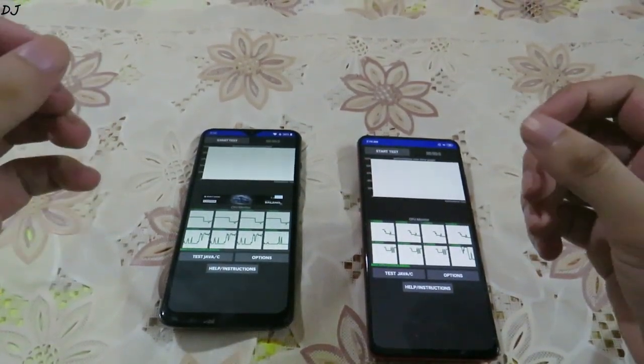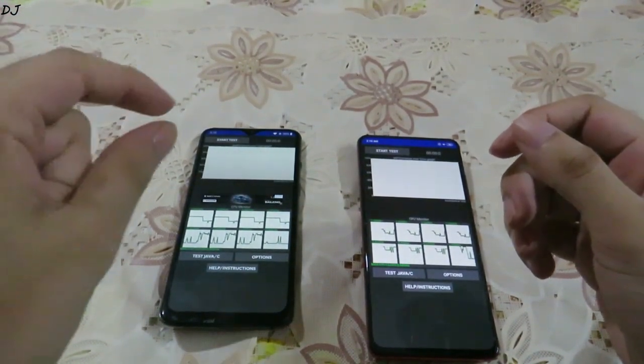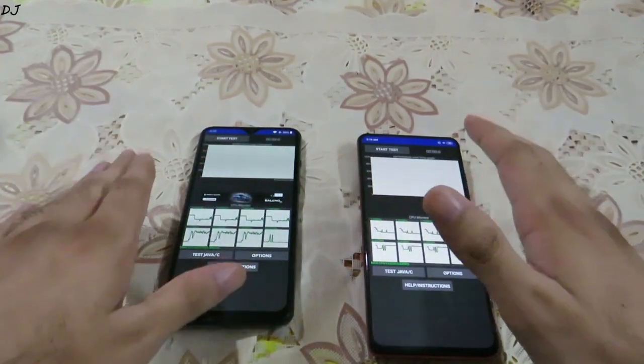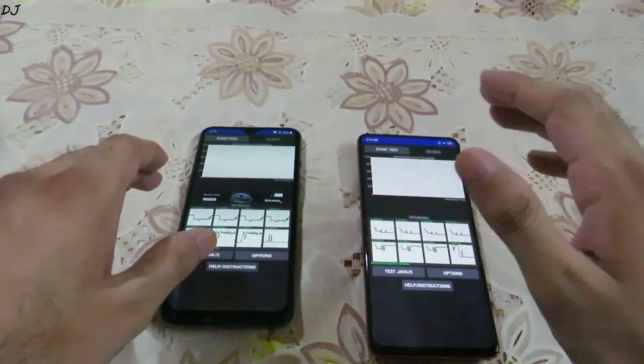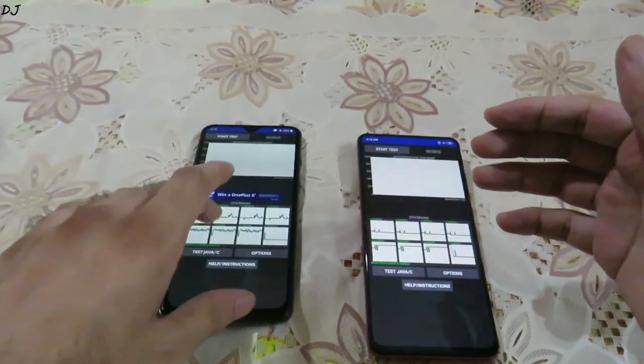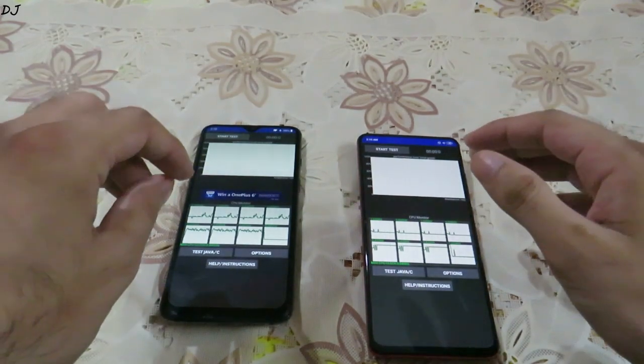Hey guys, welcome back to my YouTube channel. In this video I'm going to run the CPU throttle test on the OnePlus 7 and Redmi K20 Pro. I'll be running the test for five minutes and we'll see which device throttles the most. When the processor heats up, mobile devices throttle their processor.